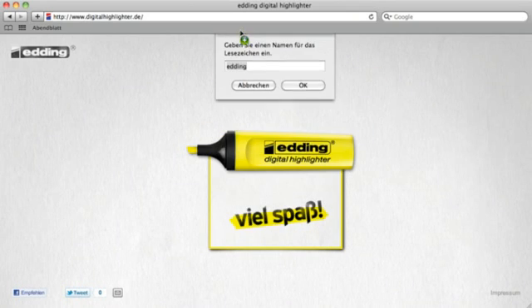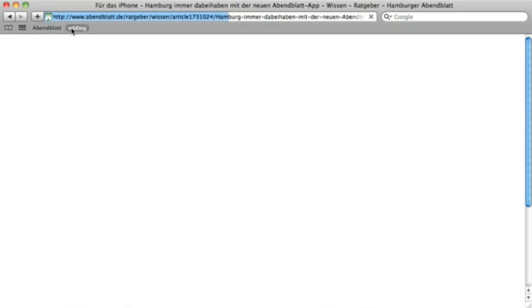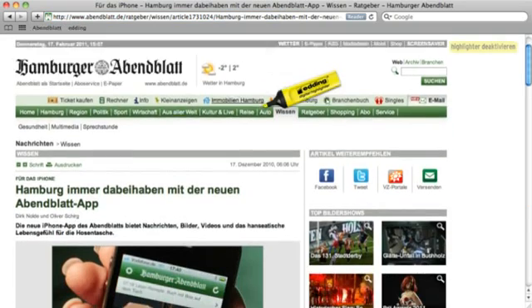Here, the digital highlighter can be installed as a bookmarklet in the toolbar and then activated on any website you like.